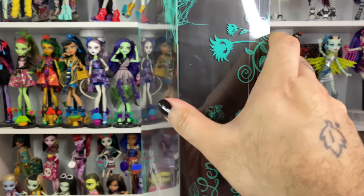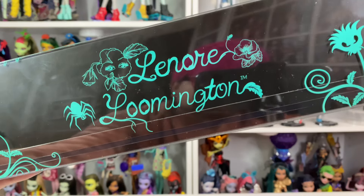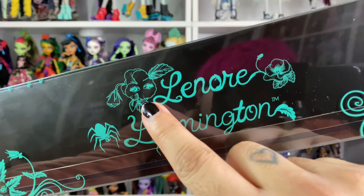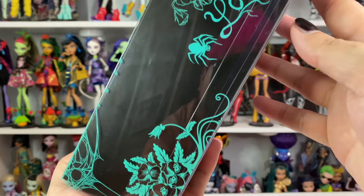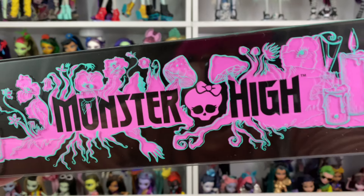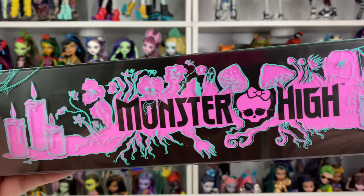And just in the box you can see how beautiful she is. It's got all these candles. She is a garden ghost according to Rebecca, and she is named after the Edgar Allan Poe poem, Lenore — Lenore Loomington. I love the font and the eyes and the flowers on the box. So spooky and cute. She's so like Haunted Mansion.